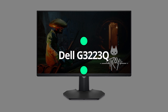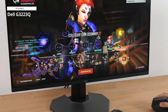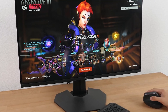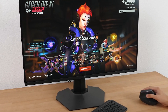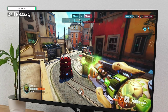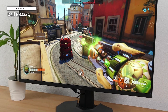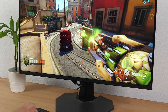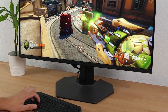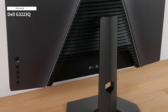Dell G3223Q. The Dell G3223Q is a large, attractive 32-inch gaming monitor that's ideal for PC gamers who also want to connect a PlayStation 5 or Xbox Series X/S. It supports 4K resolution at a refresh rate of up to 144Hz and has two HDMI 2.1 connections. You can connect to a PlayStation 5 and Xbox Series X/S console simultaneously. DisplayPort is also available for your PC. The monitor supports AMD FreeSync Premium Pro and NVIDIA G-Sync. Image quality is rather strong, with excellent brightness, good contrast, and great color performance. These traits, combined with the sharpness of 4K, make for an excellent SDR experience.